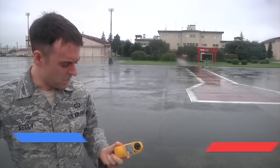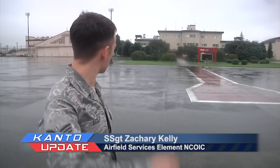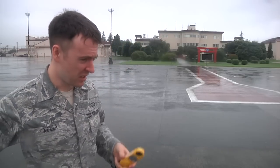Right now, I'm taking an observation, reading the winds, temperature, dew point, seeing what the visibility is out here, checking the ceilings, everything I can do out here, just to make sure that we're up to date on the current weather conditions.